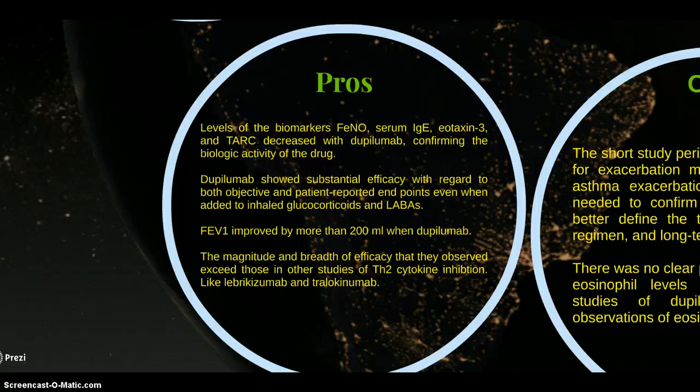The levels of biomarkers surrounding immunology decreased with Dupilumab, confirming the biological activity of the drug.